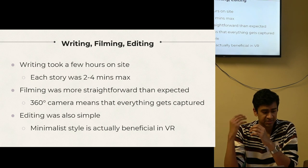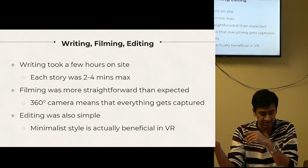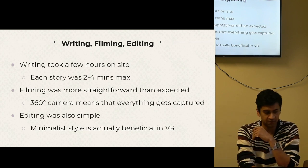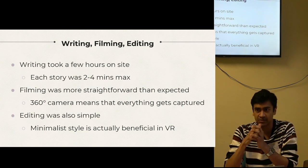Just a caveat — I actually have a background in filmmaking, which gives me an advantage. That said, I think that up until this stage, this process is quite straightforward for heritage practitioners without filmmaking expertise to jump into.